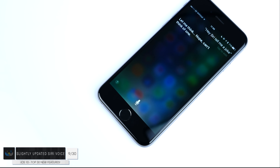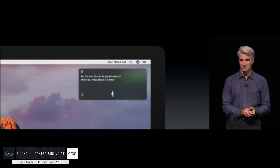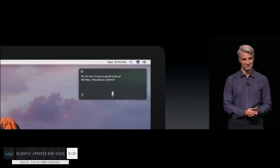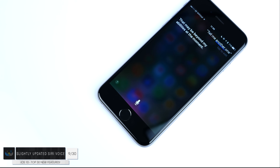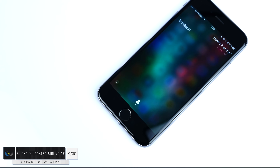Number nine: Siri now has a new voice. On macOS we have a completely different voice, but on iOS Siri has been updated as well and she sounds more human-like now. Not a huge improvement, but she definitely sounds better.